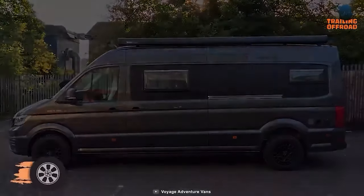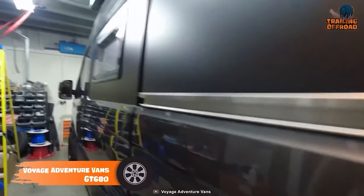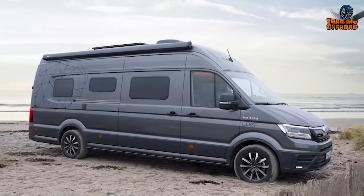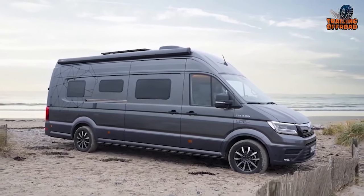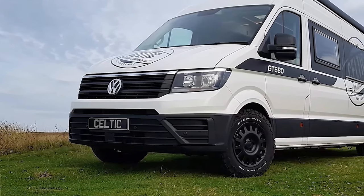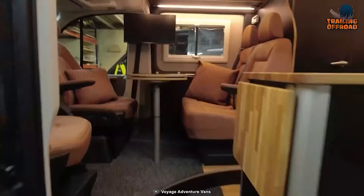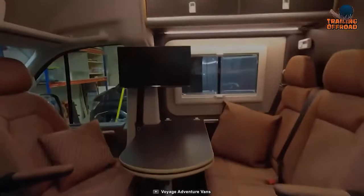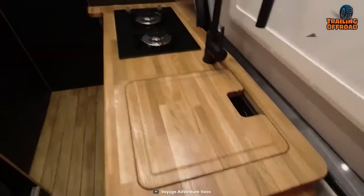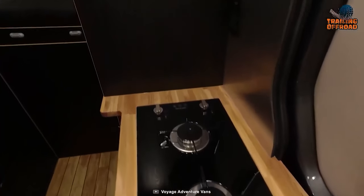Voyage Adventure Vans, or you may know it before as Celtic Motorhomes, made this GT680 to withstand the roughest rigors of your trails. Available on either a MAN TGE or a Volkswagen Crafter chassis, this Adventure Van is power-packed with all the heavy-duty components to rock off the pavement. Cycle Lift Kit, BF Goodrich all-terrain tires, and expedition-style roof racks have been added for maximum convenience. The interior is decorated with a simple and subtle vibe — with ample living space, a cozy bed, and a full kitchen to cook some heartfelt meals, nothing gets left behind with the GT680.